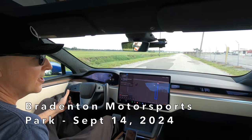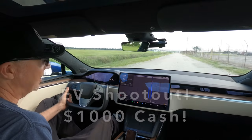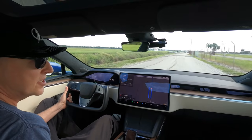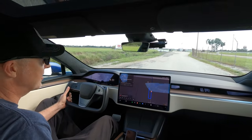Welcome back to the Tesla Plaid Channel. We're just pulling into Bradenton Motorsports here tonight for their Street Heat. Tonight they've got an EV shootout with $1,000 in prize money, and we could see some serious competition like the Lucid Sapphire that we've raced a few times out here.